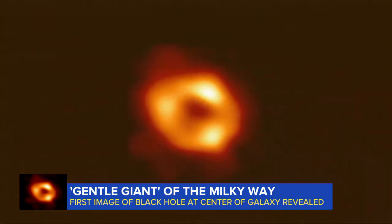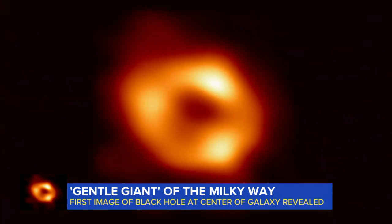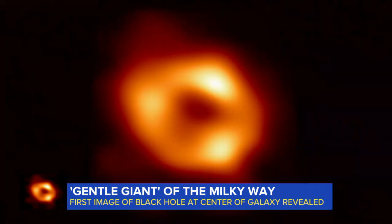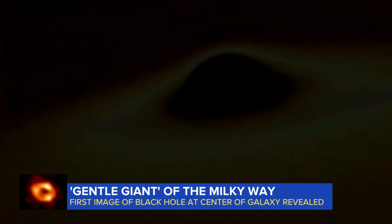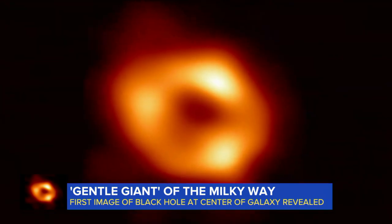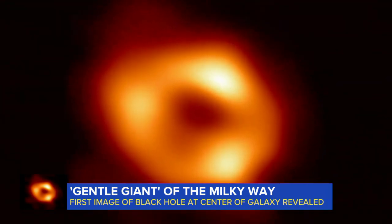This morning, this glimpse at a black hole is shedding new light on our galaxy. A team of more than 300 researchers now revealing the first images of Sagittarius A-star, what's called a supermassive black hole at the center of the Milky Way. This image, while blurry, is helping paint a clearer picture of how these anomalies work.